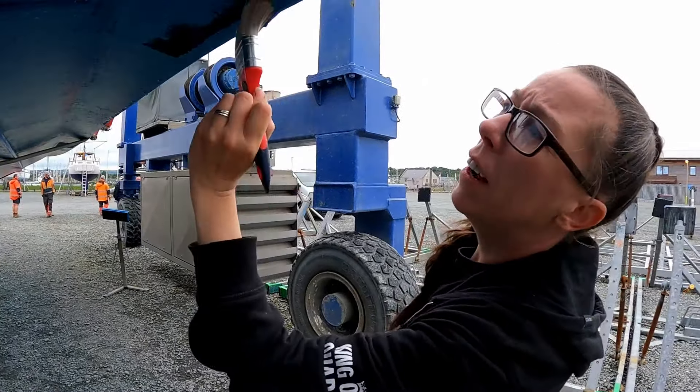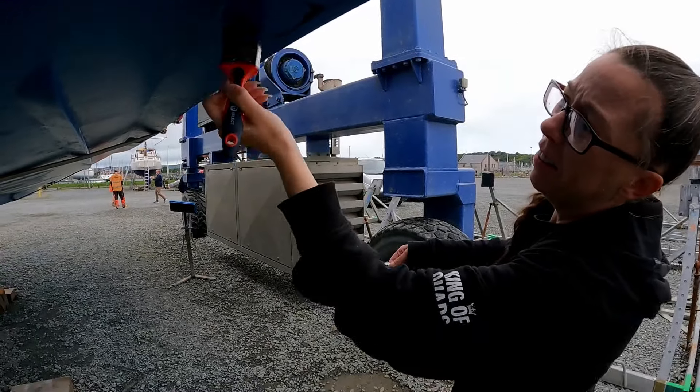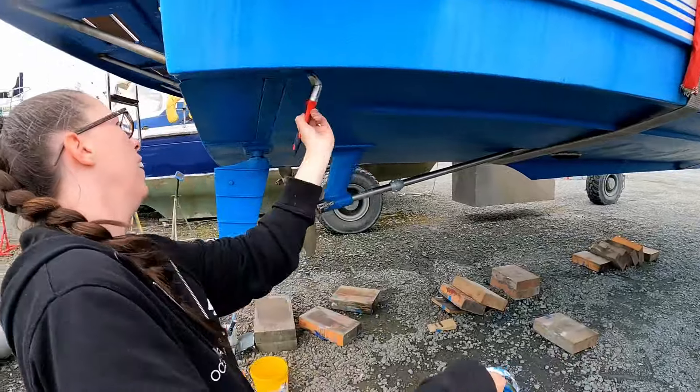Can we get it on? Just very quickly touching up the bits of antiviral that we missed where the stands were, just while it's swinging in the air. Should have a hard hat on when you're working next door.